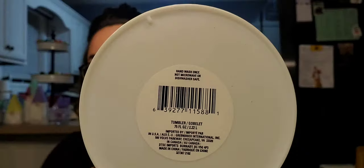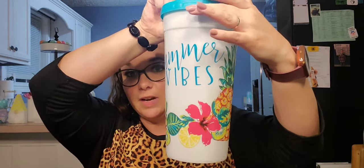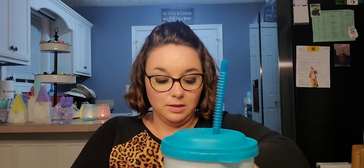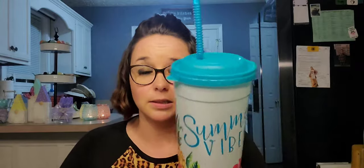First, let me show you this — it is a 75-fluid-ounce cup. It says 'Summer Vibes' and has pineapples, flowers, and fruits all over it. Guys, this is amazing — absolutely amazing. I had a couple of different options but went with this one. It's going to be fantastic for being out by the pool, having a cold water in there. The colors are completely on point — very excited about that.